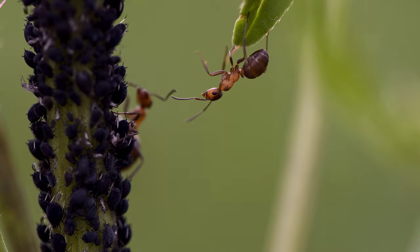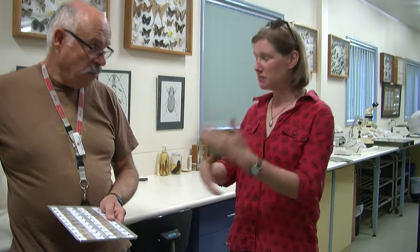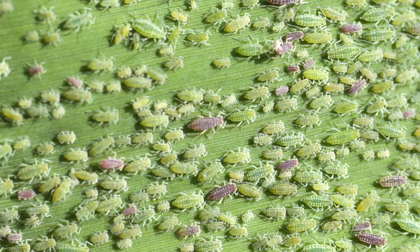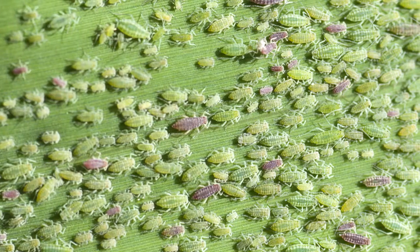It's worth pointing out that aphids can reproduce clonally, or parthenogenetically. A female can give birth to live young directly without having mated. She can produce baby after baby after baby, and each of those grows up and produces more clonal offspring, so it's possible for their populations to just explode.